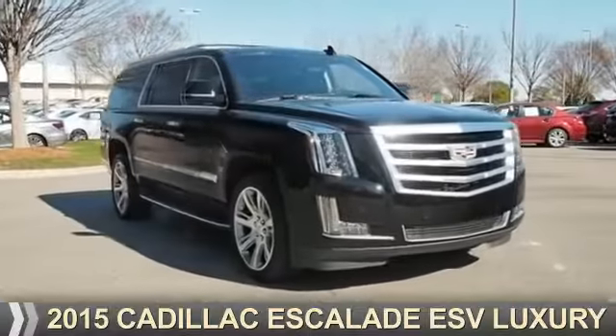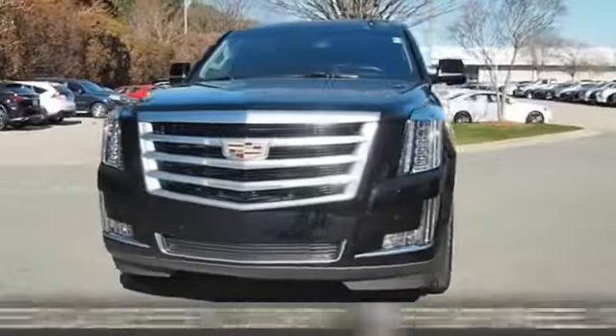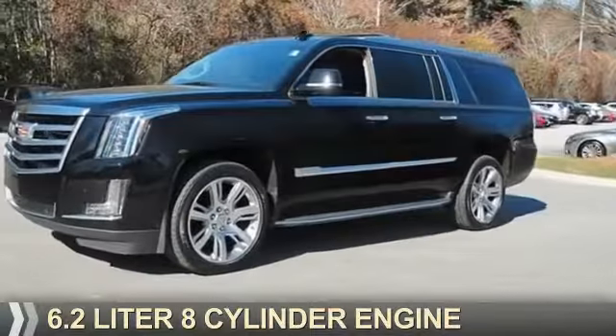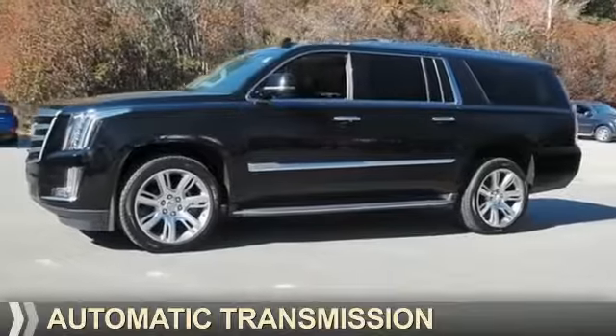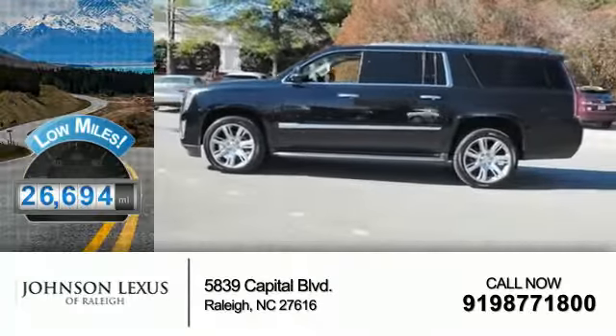Presenting the 2015 Cadillac Escalade ESV. It's powered by four-wheel drive, a 6.2-liter eight-cylinder engine, and an automatic transmission. With fewer than 30,000 miles, this vehicle has a long road ahead.